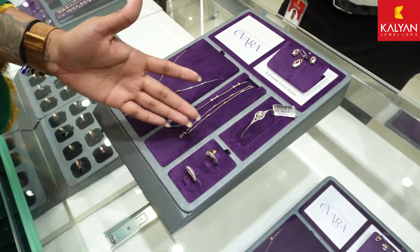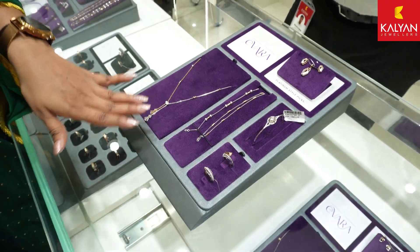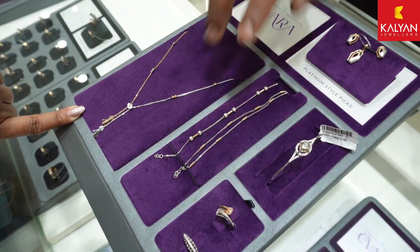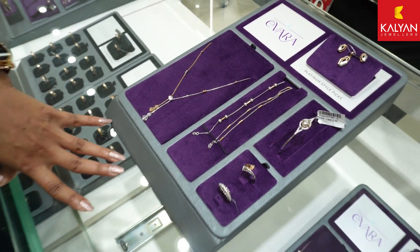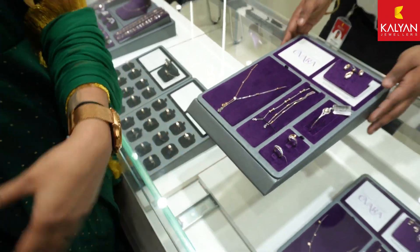You have the bracelet, the rings, and other parts as well. You can see here is a pendant, a necklace, a bangle bracelet, and a ring — all part of the platinum collection for both women and men. You can explore all the options.